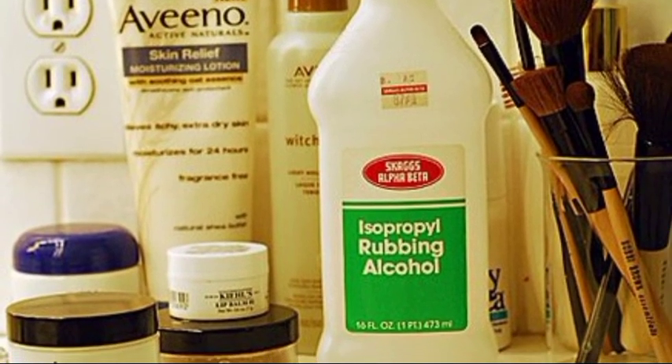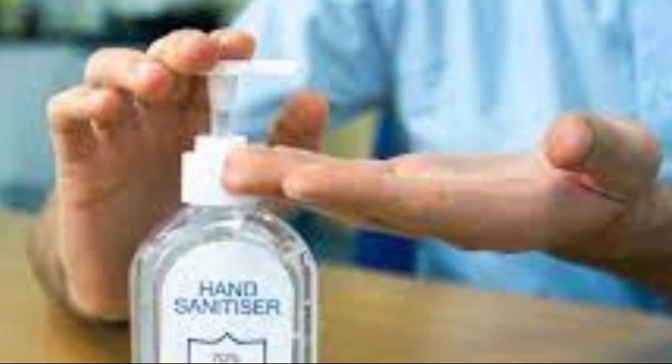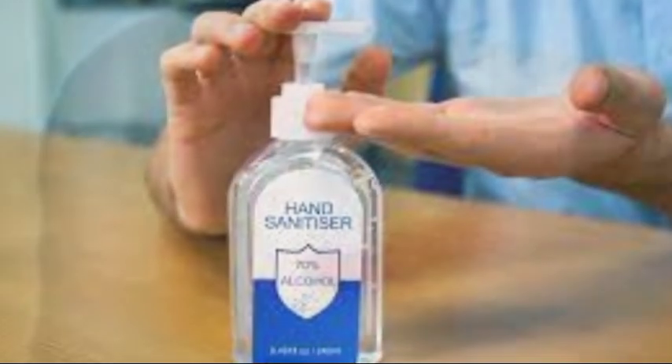When using rubbing alcohol, always work in a well-ventilated area, as rubbing alcohol is extremely flammable. Using alcohol to apply first aid: before we get into all of the other uses for rubbing alcohol, let's start with the most obvious — first aid.